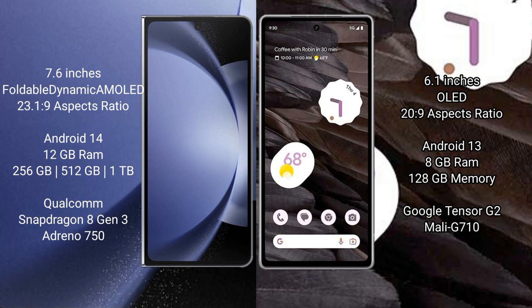The Samsung Galaxy Z Fold 6 runs on the Android 14 operating system. The Google Pixel 7a runs on the Android 13 operating system.